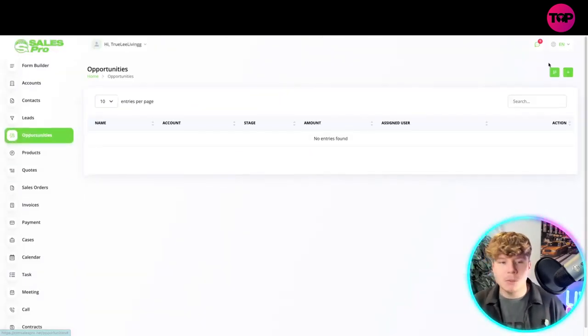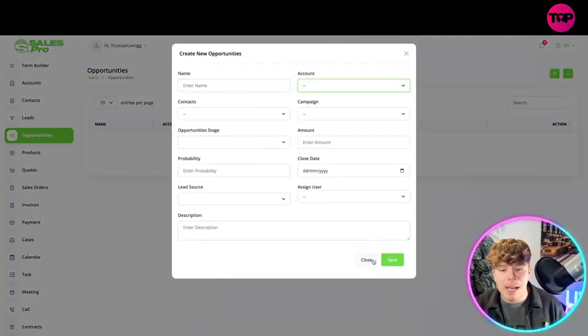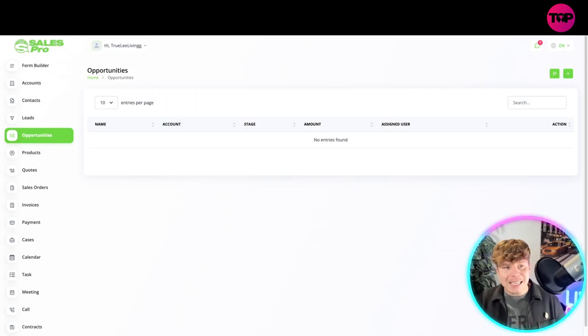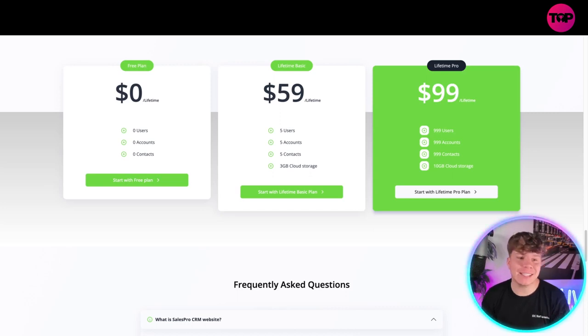Going back to the dashboard — this isn't hard to do. If I want to click on Opportunities and add an opportunity, it's as simple as clicking one button, entering the name, the campaign, and everything else, then saving. It's that easy.